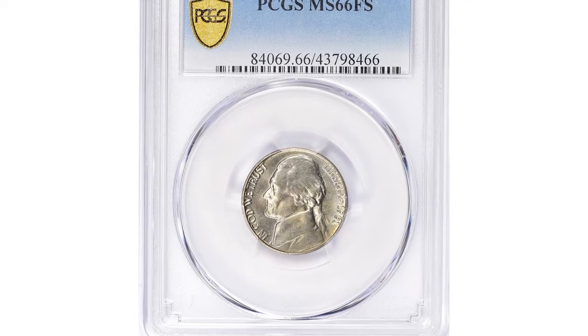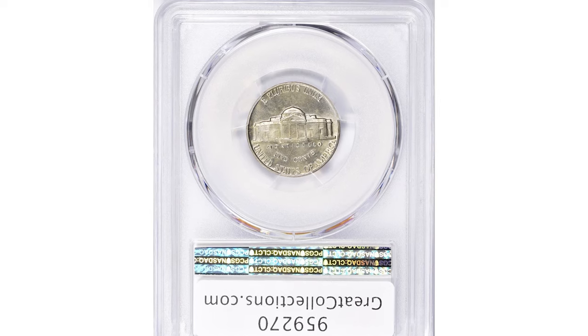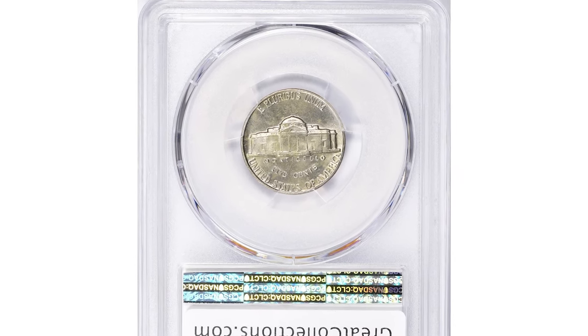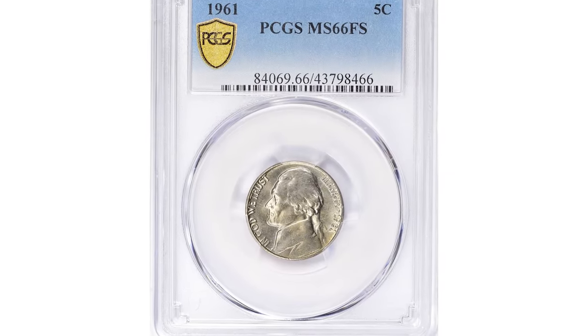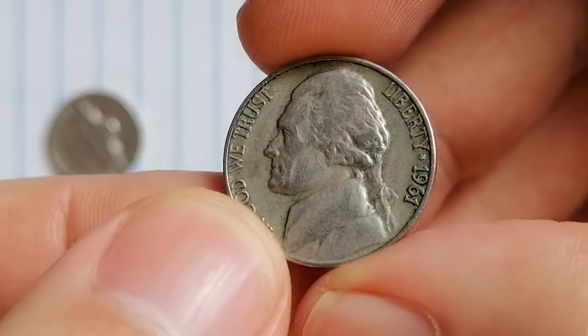For instance, an MS66 specimen with Full Steps sold for a staggering $10,500.75 at a GreatCollections auction. So why are Full Steps examples so rare and sought after?